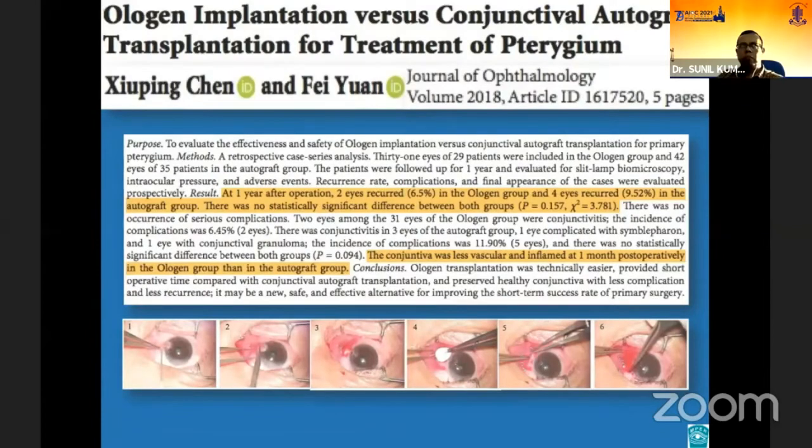In this study from China, ologen was placed under the conjunctival flap, leaving a 2 mm wide area of bare sclera at the limbus. Ologen was used as a spacer to mechanically separate the subconjunctival tissue and the episcleral tissue to prevent fibrosis. However, the study concluded that there was no statistically significant difference between the ologen group and the conjunctival autograft group with respect to pterygium recurrence.